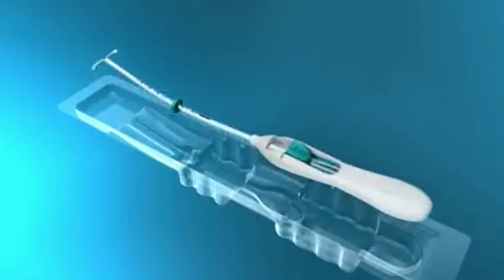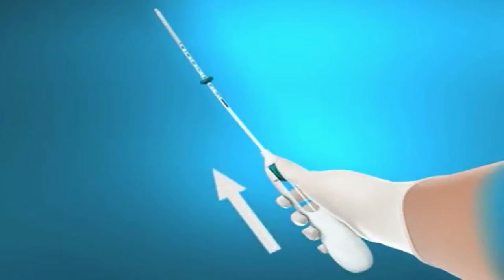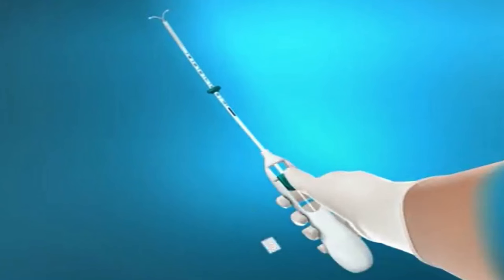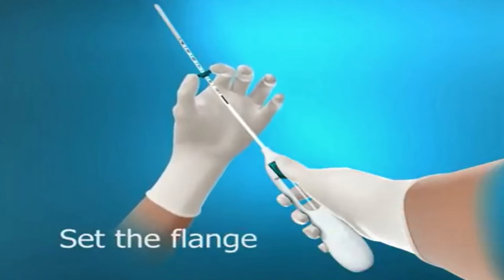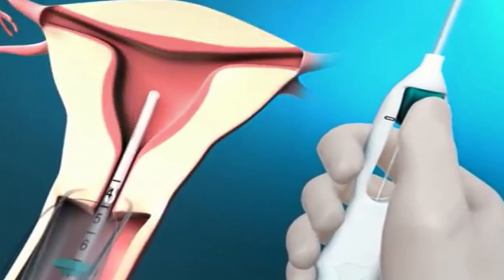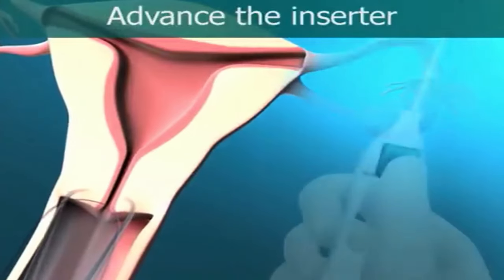I will ask my assistant to open the shaft in my hand. I will make sure that the slider is in the forward position toward the cervix. Do not pull it back, as it will unload the Mirena, which cannot be loaded again. Then I will set the upper end of the flange according to the uterine size. Now Mirena is ready for insertion. I will move the inserter into the uterus until the flange is about 1.5 to 2 cm away from the cervix. Do not force the inserter.